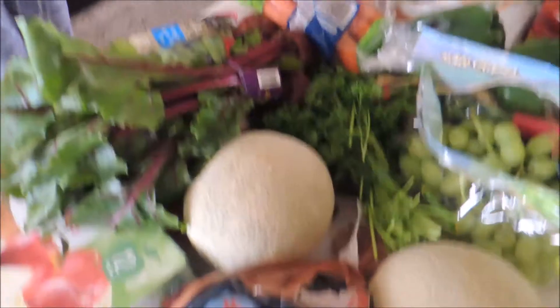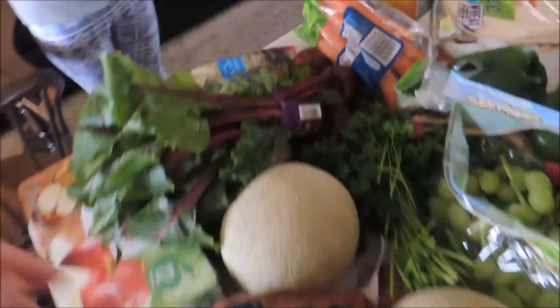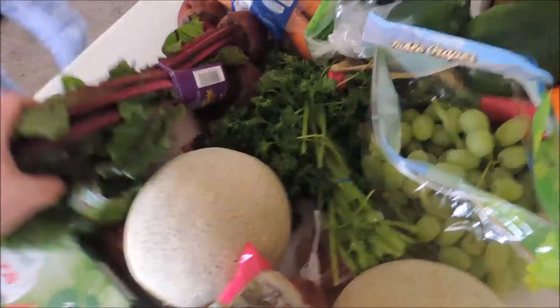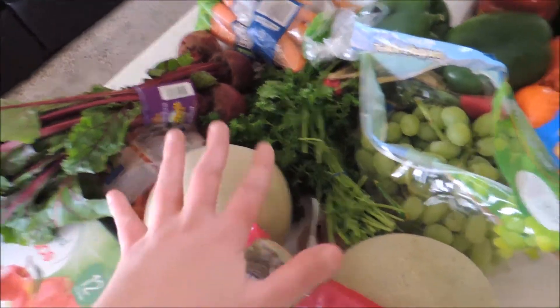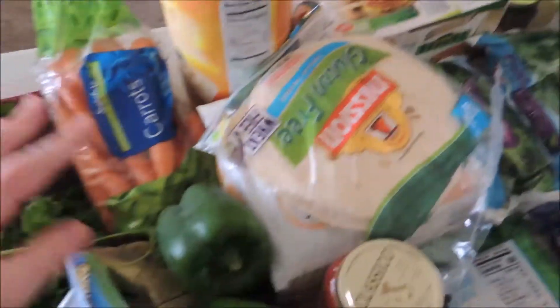Applesauce pouches for snacks this week, some potatoes, some milk. These are expensive but they are so good. Sugar snap peas — I picked up one for my husband and one for me. We have some beets for juicing, some baby carrots — they were on sale. Cantaloupe was on sale. Parsley. More carrots.